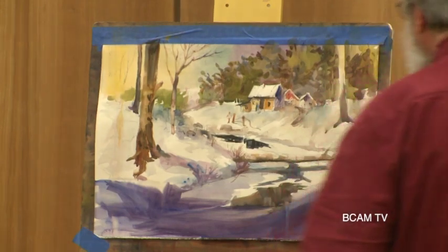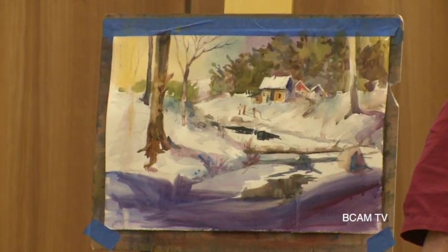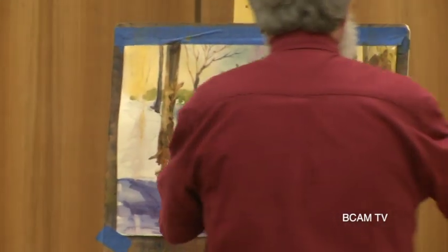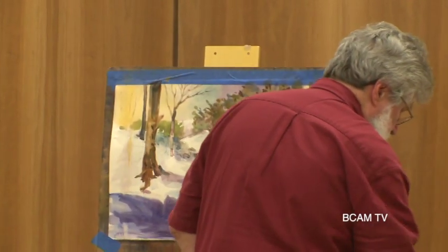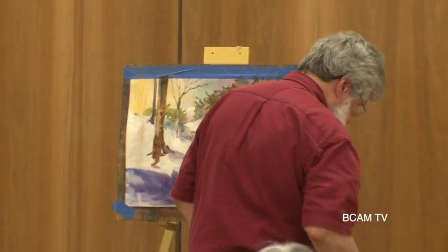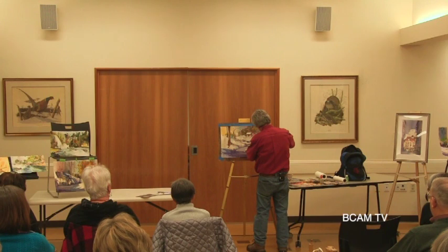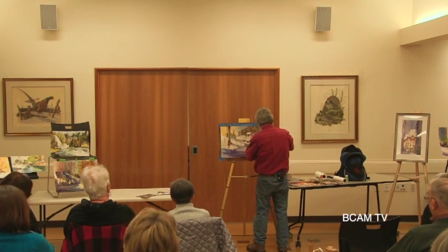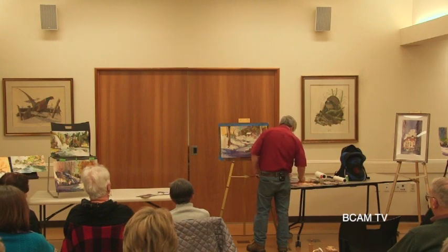And we also have a shadow side, right? We have this stuff — the trees have the shadow side — so we have to make sure that we've got some shadow in there.